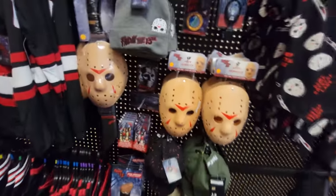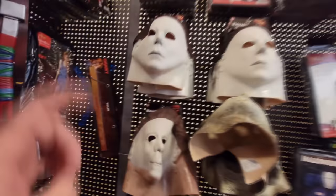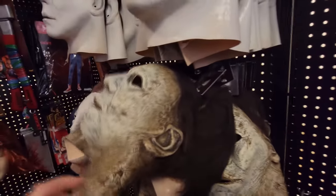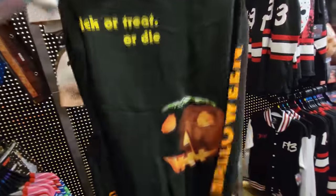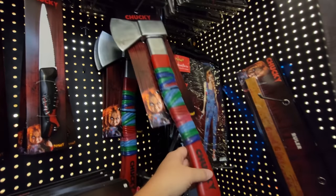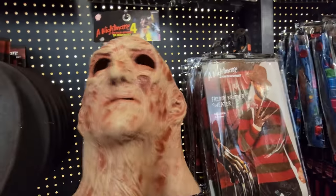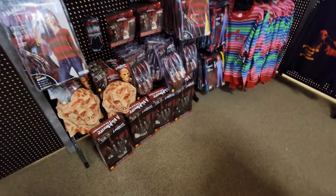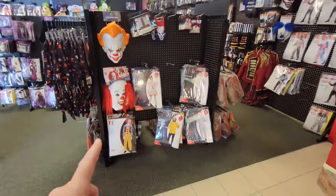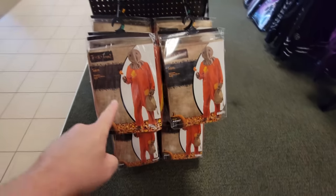We've got all the Jason Voorhees stuff here. They have that new mask too — I've only seen this in one other store. Michael Myers: they have Halloween 1 and the Halloween from around 2018. And then of course they have the new long-sleeve Michael Myers shirt — I love that one because it has that jack-o'-lantern on the back. Lots of Chucky stuff, and this is only the second store I've seen this Chucky X in — that must be new this year. And Freddy Krueger: we've got the sweaters up there, the Nightmare 4 mask which is my favorite one so far, and a couple of different gloves. There's always a good selection of Pennywise stuff, and look — they have the old Pennywise mask here too. I think this is the first store this season that I've seen that one in.